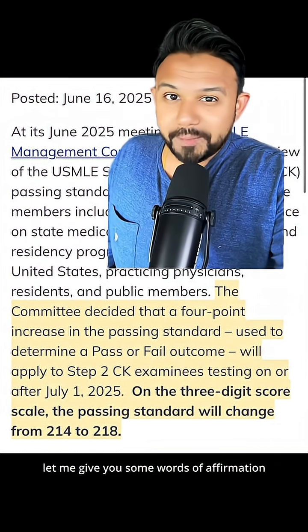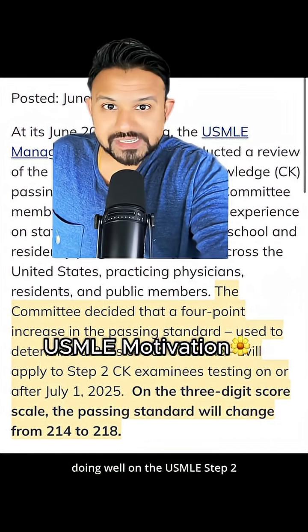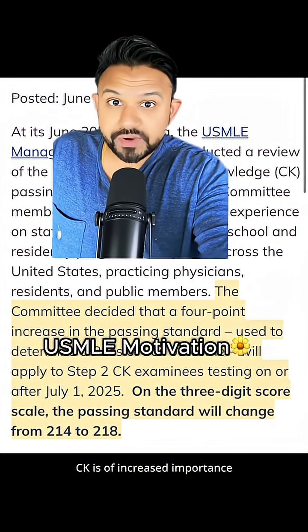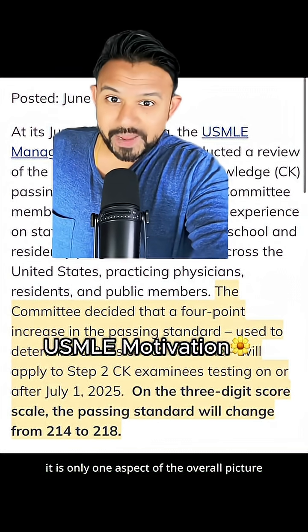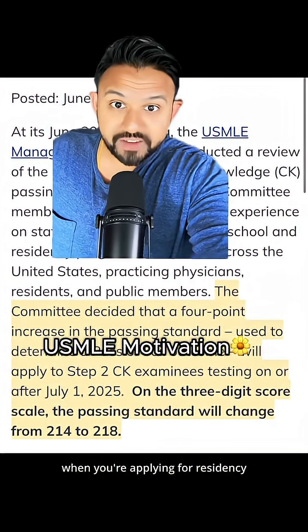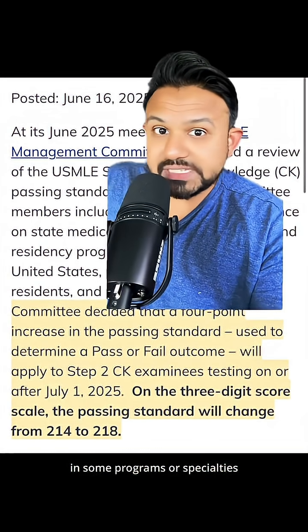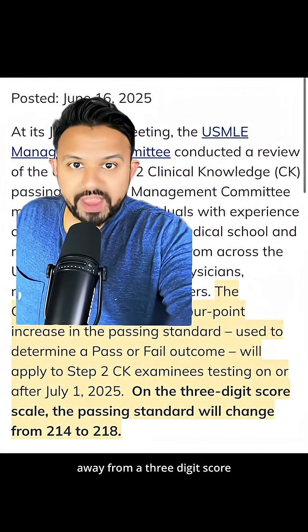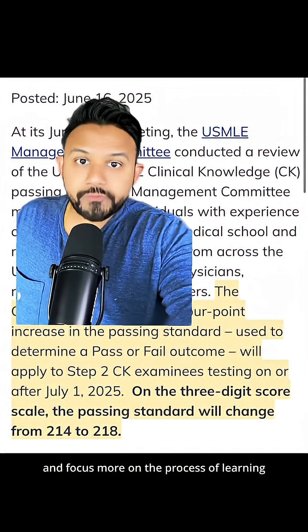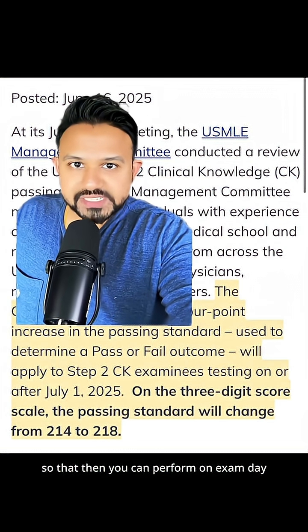So if you're at this part of the reel, let me give you some words of affirmation. With Step 1 Pass-Fail, doing well on the USMLE Step 2CK is of increased importance. However, and I sit on these committees, it is only one aspect of the overall picture when you're applying for residency. Does it get your foot in the door in some programs or specialties? Absolutely. However, it's so important to shift your attention away from a three-digit score and focus more on the process of learning so that you can perform on exam day.